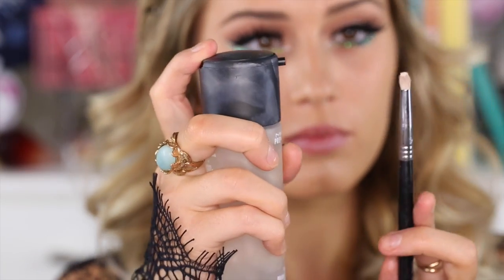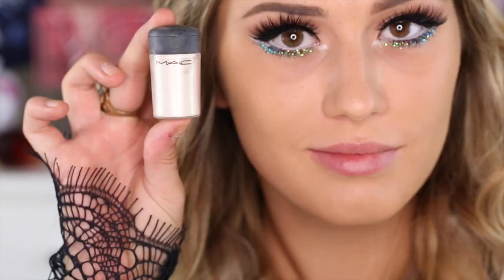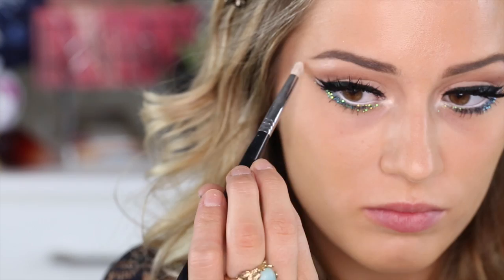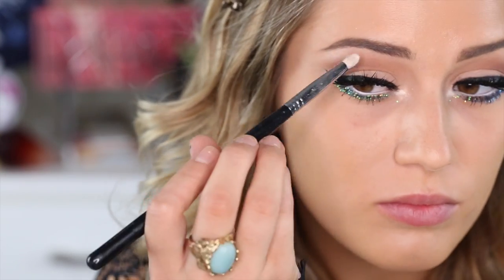I'm taking a white pencil and lining my inner waterline, then dragging it down into my tear duct area. I'm going to take MAC Fix Plus, spray it onto a pencil brush, take some MAC Nylon or any light whitish color, and put that right over the tear duct area. I'll also use the same color as a brow bone highlight.